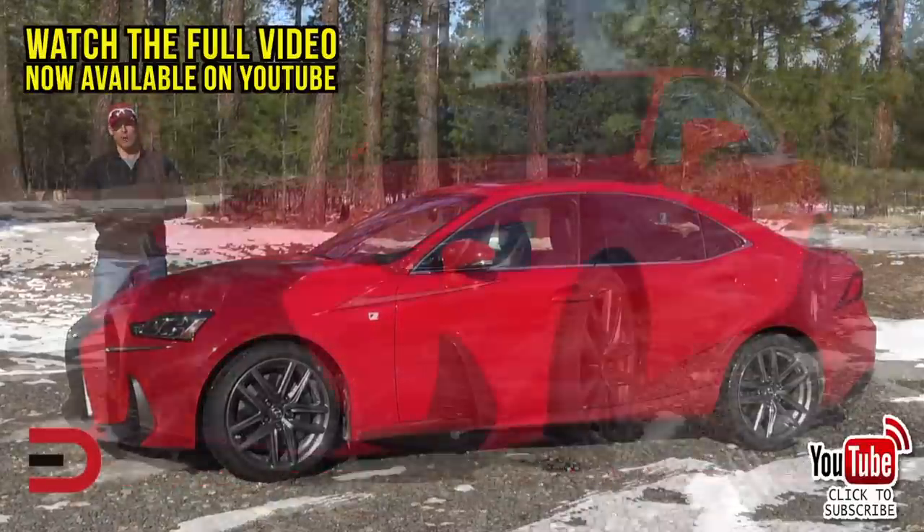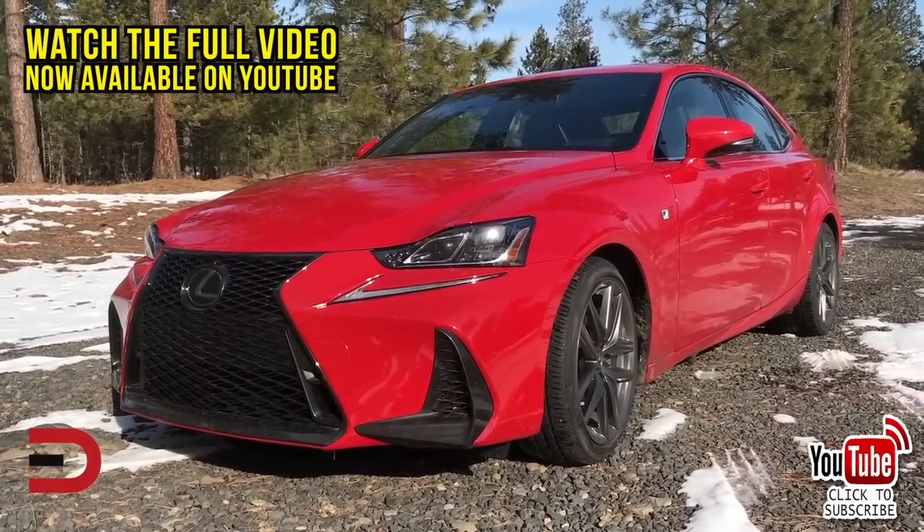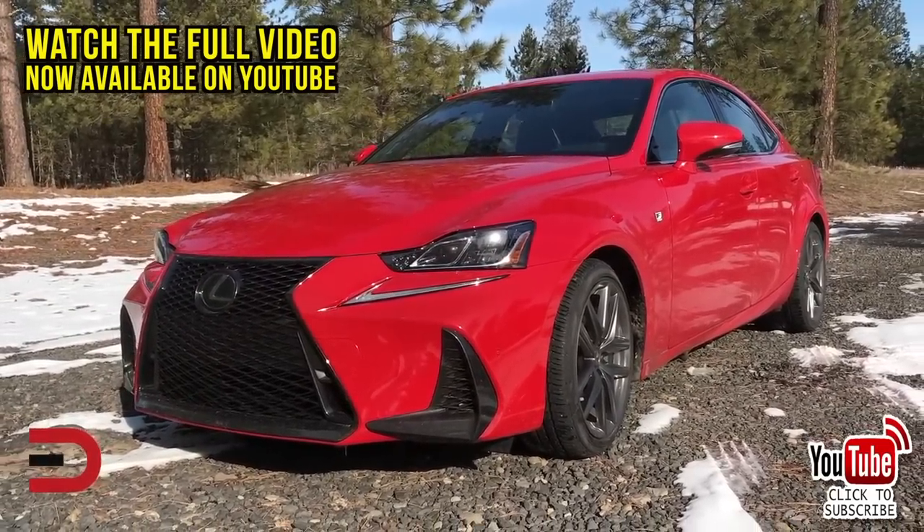Hi, I'm Dave Erickson with Everyman Driver. And today, 10 reasons why you should seriously consider the Lexus IS as your next midsize luxury sedan.